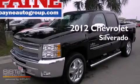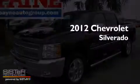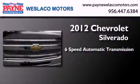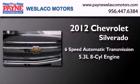This is a brand-new 2012 Chevrolet Silverado. This truck has a 6-speed automatic transmission and a 5.3-liter V8.